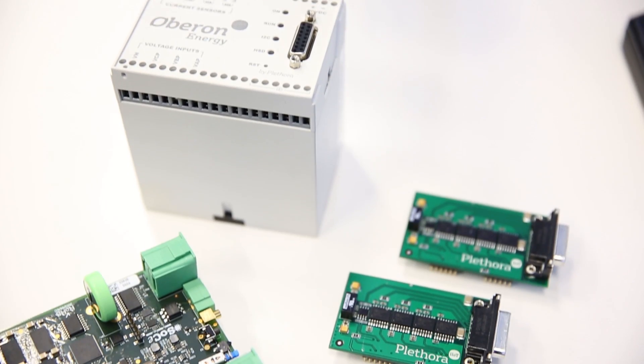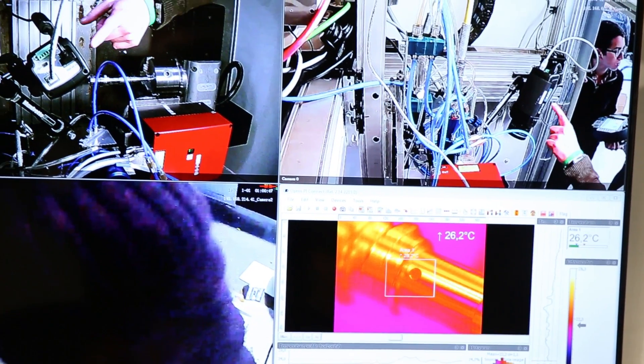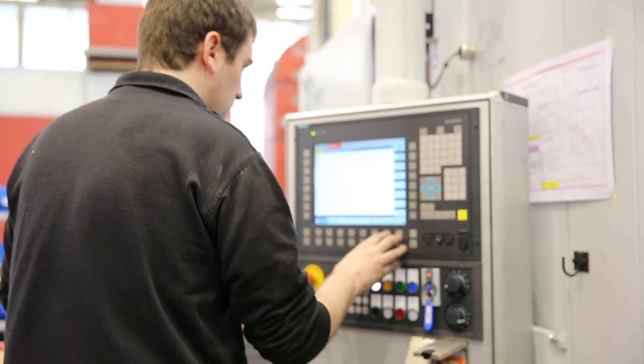Pletora provides analytics and machine learning algorithms to address specific problems of our clients, for example, predictive maintenance.